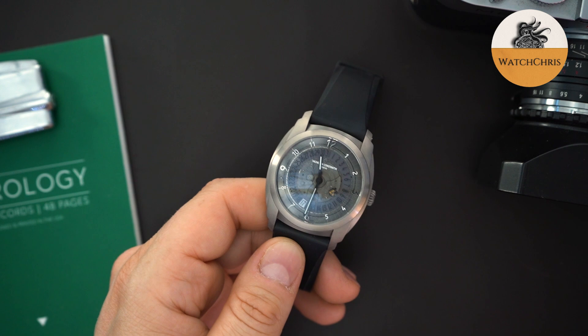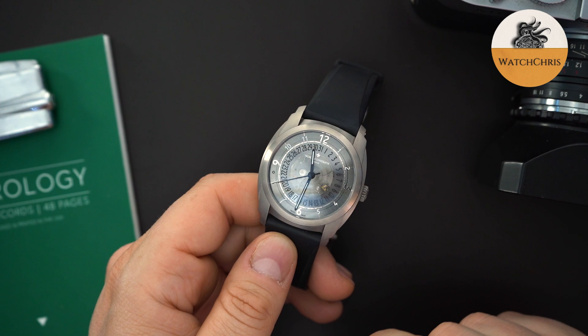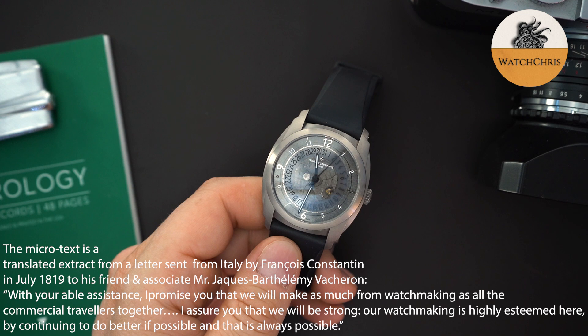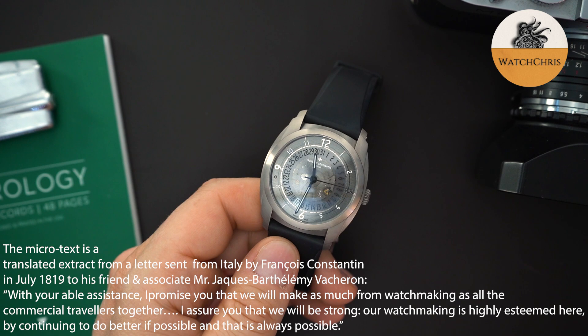That line going around the outer portion of the center of the dial is a quote — I believe from Vacheron back to Constantin, who was his partner in Switzerland. It was from a letter he wrote, saying essentially that people love our watches and we should stick to our guns and our quality. A very cool inscription. I might throw the actual quote up on screen so you can see exactly what was said.